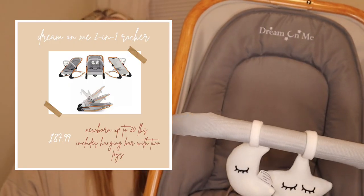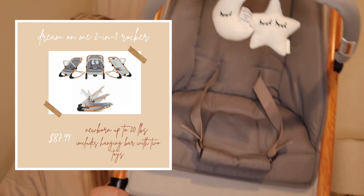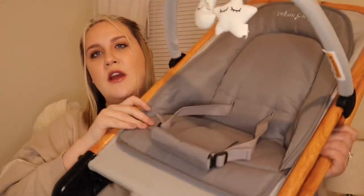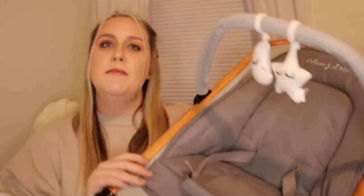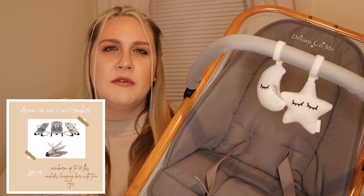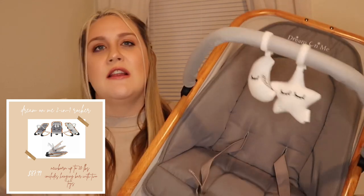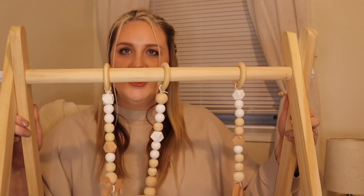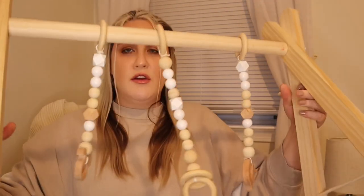We registered for the Dream on Me two-in-one rocker in gray with some faux wood accents. It lays completely flat, has a vibration mode, you can prop it up to rock back and forth, or kick out little feet to make it stationary. I looked for something that could lay flat, was portable, and lightweight — it met all those things. We were also gifted a wooden play gym that can easily fold up and go flat, making it easy to move between rooms in our two-floor house.